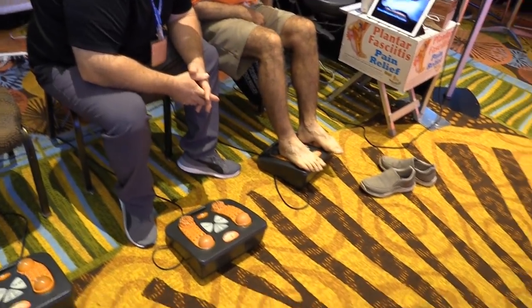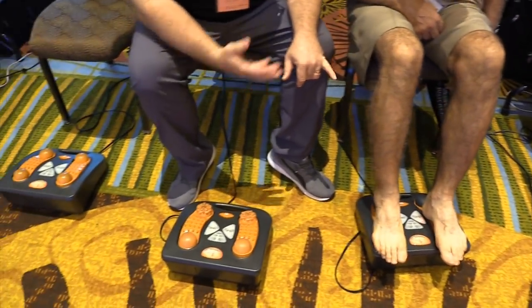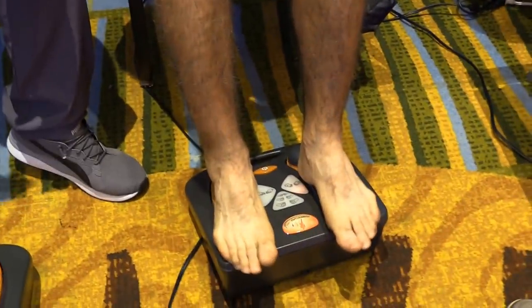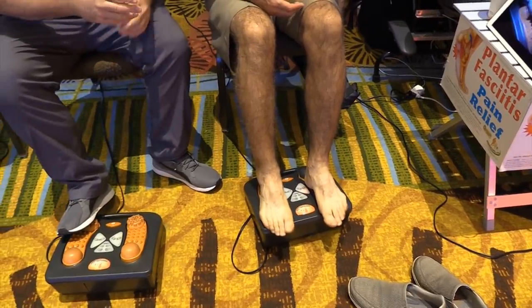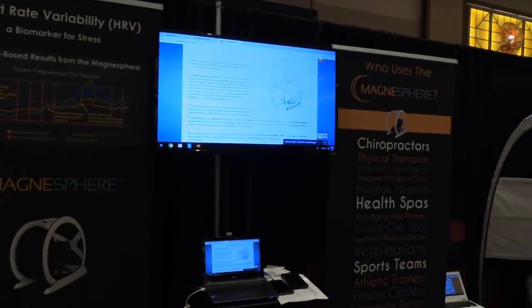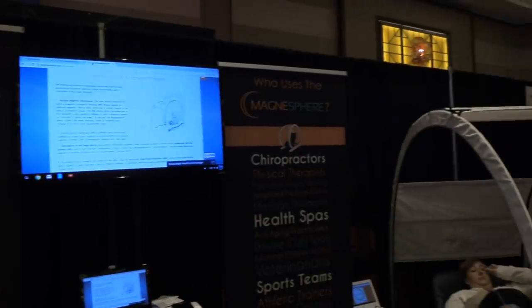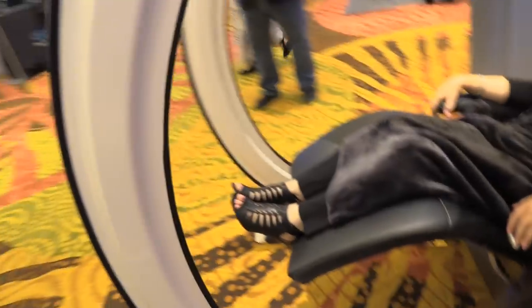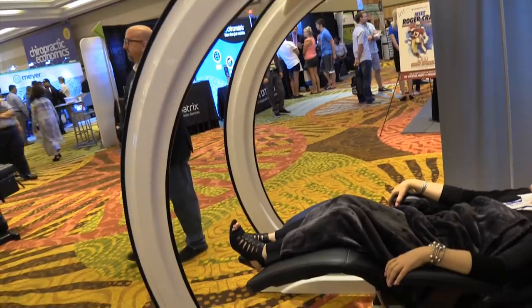This is a pro-strength massage. These are vibrating foot reflexology machines — you can see his feet in there vibrating. Here's a really cool, interesting booth: this is magnetic therapy. This increases the parasympathetic system by increasing stimulation of the vagus nerves. This is the unit — kind of cool looking — where the person would actually lay back in that unit.